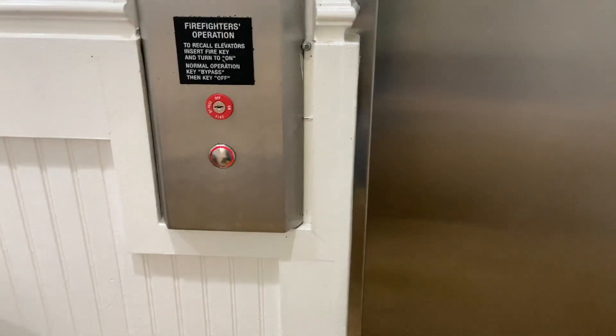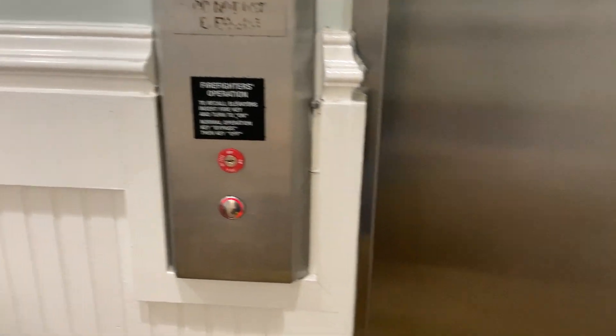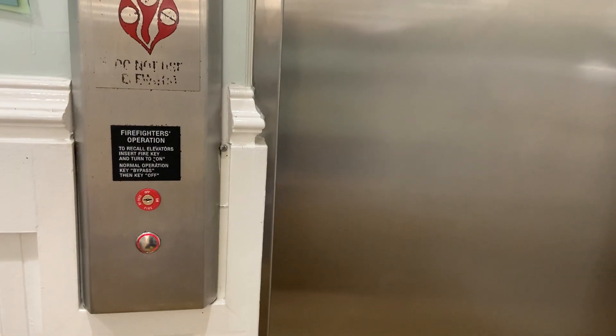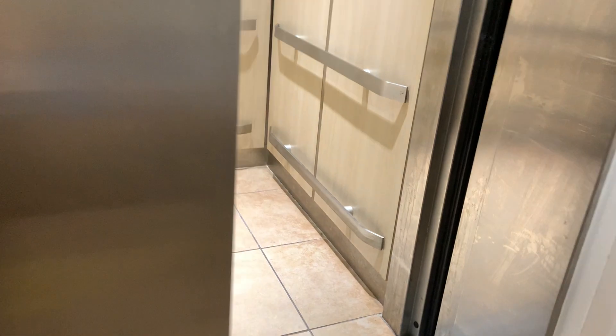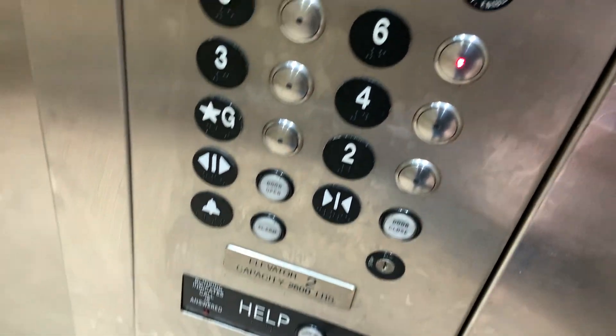Unlike the east wing, we have six floors instead of three. We're going to take a full round trip on this elevator, so let's go up to six.